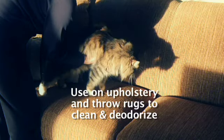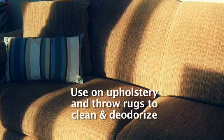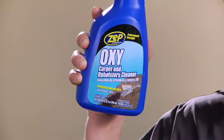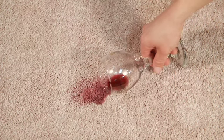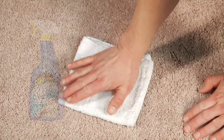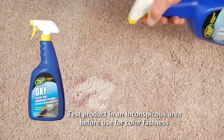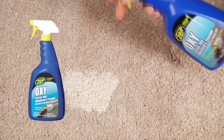Zep Commercial Pet Stain Remover can also be used on throw rugs and upholstery to remove stains and deodorize as it cleans. For stains caused by juices, blood, wine, and food, use Zep Commercial OxyCarpet and Upholstery Cleaner. It removes the toughest colored stains and odors without scrubbing. Soak up any excess liquid or residue from the stain prior to treating, then spray generously on the stain and walk away. On deep pile carpets, gently work the cleaner into the carpet with a clean rag or soft brush.